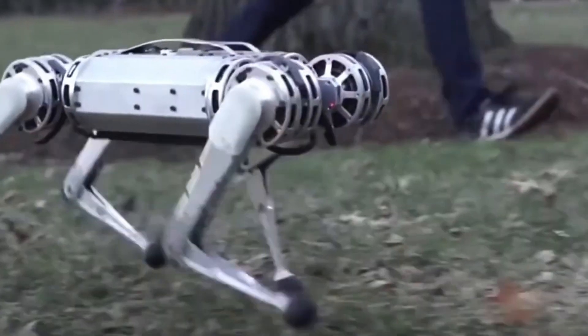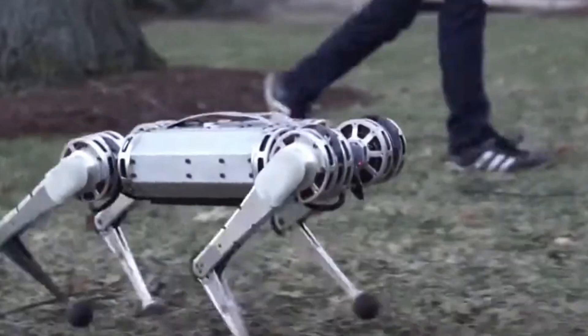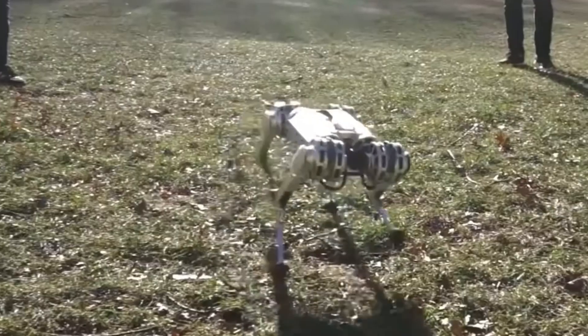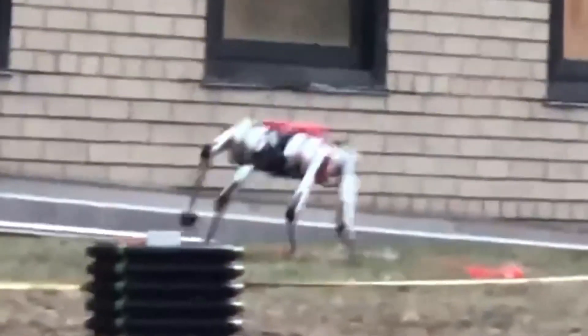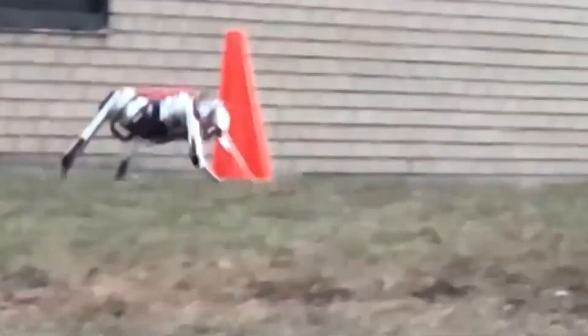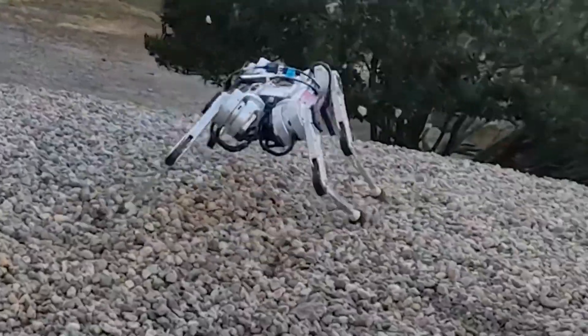Although it doesn't yet resemble its namesake in appearance, engineers are actively working on refining its design and enhancing its speed even further. The ultimate goal is to create a robot that combines both the power and agility of the world's fastest land predator with cutting-edge technology.